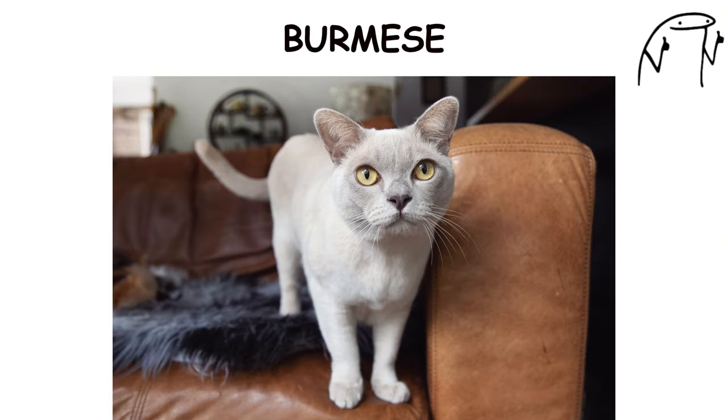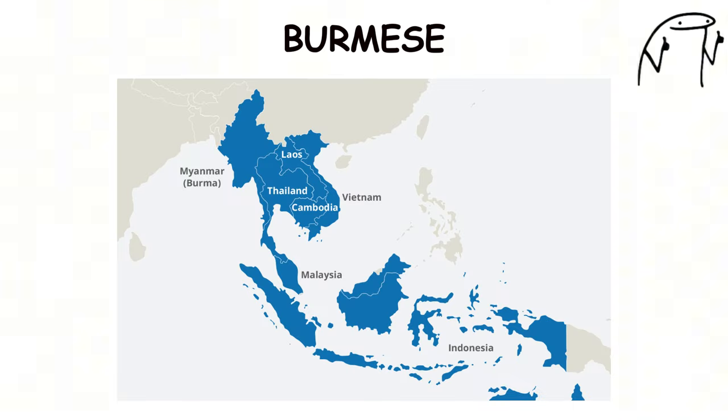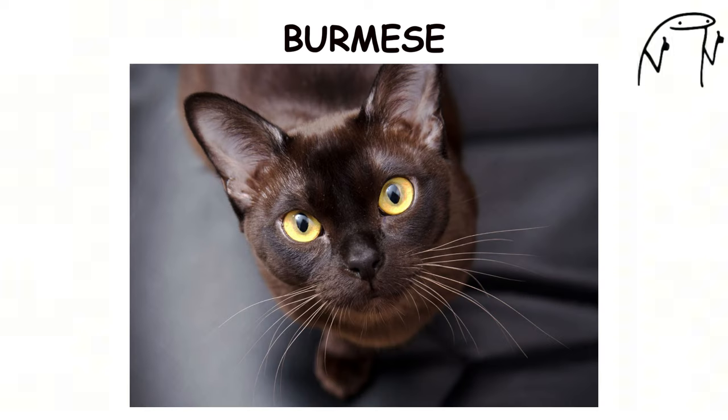Burmese. The Burmese cat is an affectionate and social breed known for its sleek coat, expressive eyes, and playful demeanor. Originating in Southeast Asia, Burmese cats have been valued as companions for centuries, cherished for their loyalty and devotion to their owners.